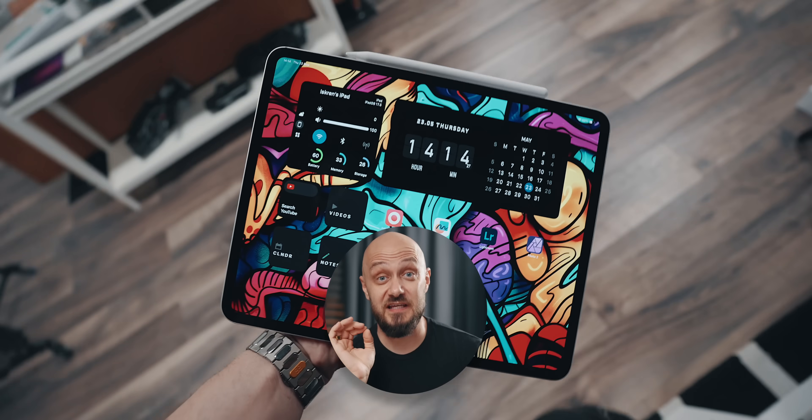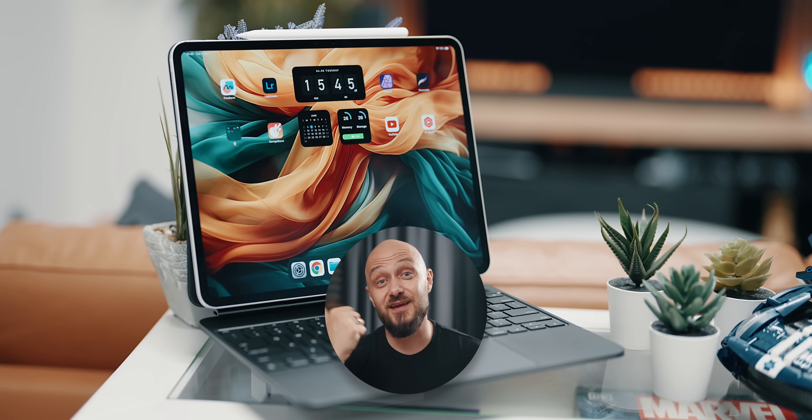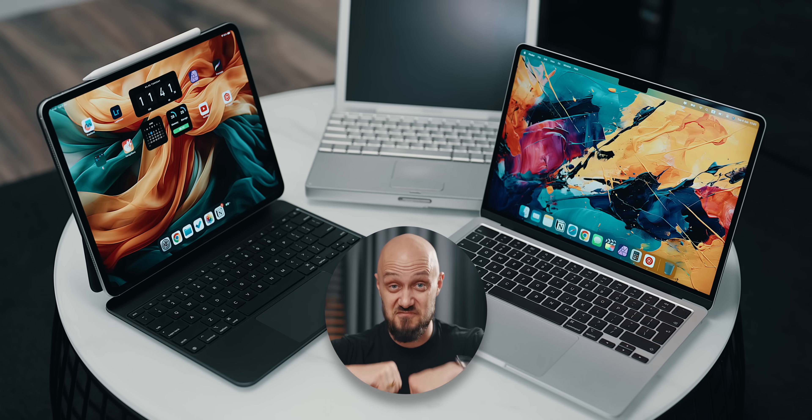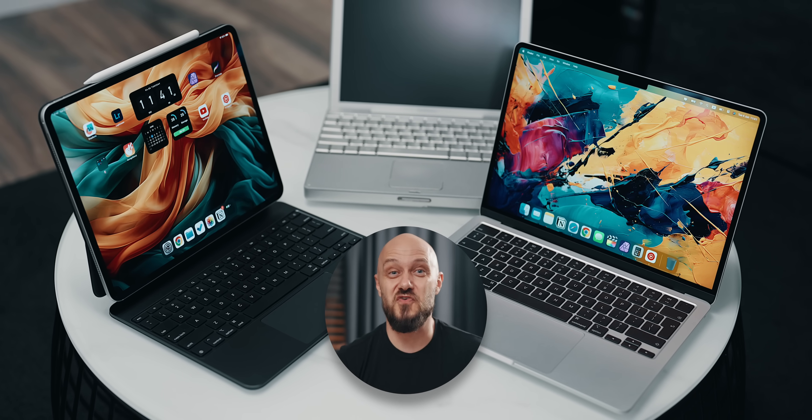If you are an iPad fan like me, be sure to check out my iPad review and my take on the comparison between it and the M3 MacBook Air. Like and subscribe to the channel as well as my newsletter, and as always, it's been an absolute pleasure. This is E, over and out.